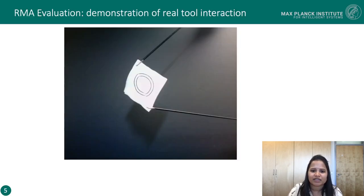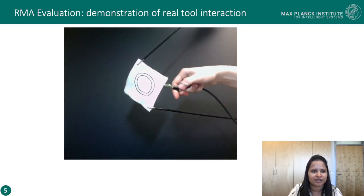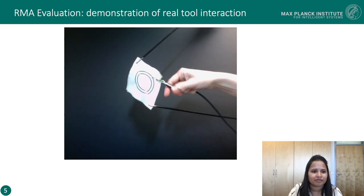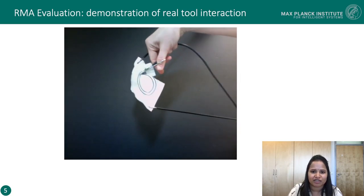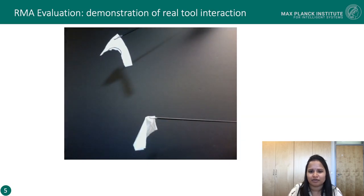After the psychophysical study, we presented a sample interaction recording by displaying a vibration signal accompanied by a video of a pair of scissors cutting a piece of cloth. These vibration signals were played on both actuators one after the other while participants also watched the video simultaneously. The participants then responded to four questions related to the video demonstration.